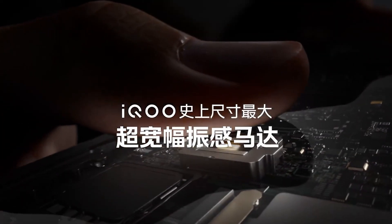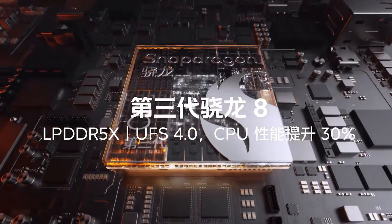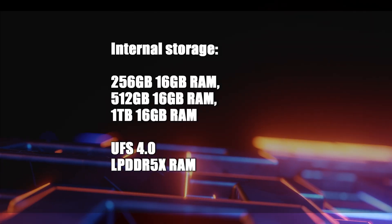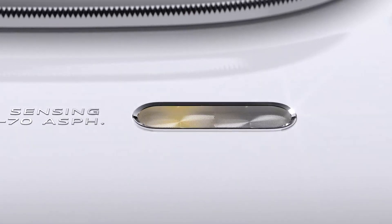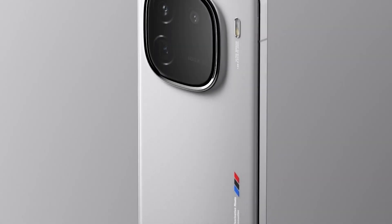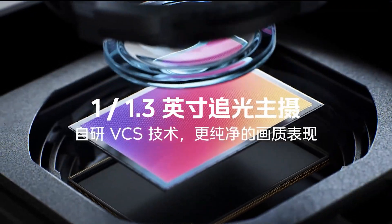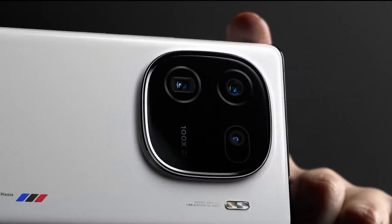The iQ12 Pro offers a maximum of 16GB LPDDR5X RAM and internal storage support of up to 1TB with UFS 4.0. Lower storage options are also available. The rear of the phone features a triple-camera setup. The 50-megapixel main camera has an f/1.7 aperture and a 23mm focal length.